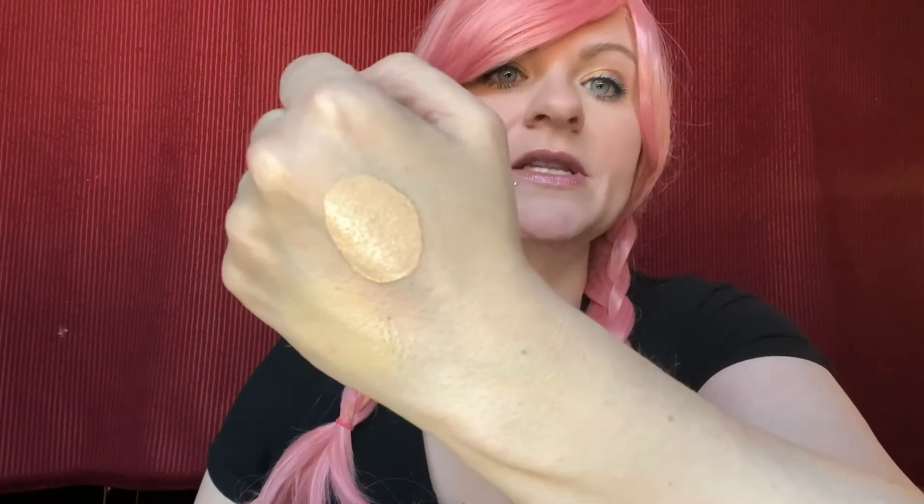I actually got the light to medium in the BB cream too, so it's actually a little bit darker than my actual color, but I'm wearing it right now and I don't think it's noticeably darker. The BB is more of a light coverage, so in this swatch it looks really dark on my skin, but as you can see it's on me right now and it does not look super dark.